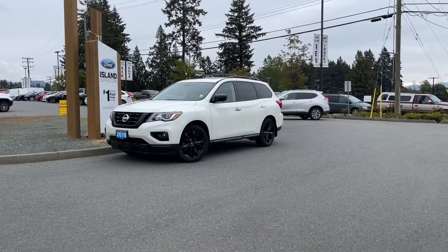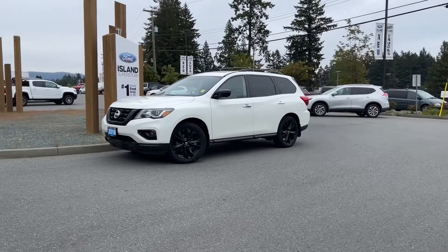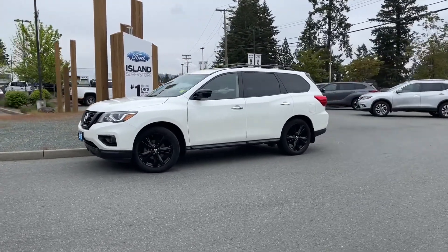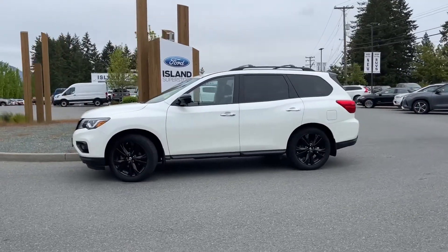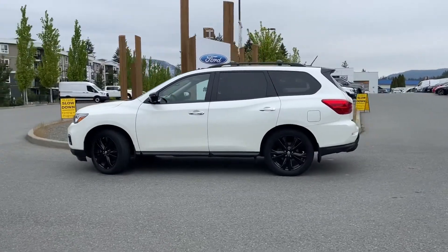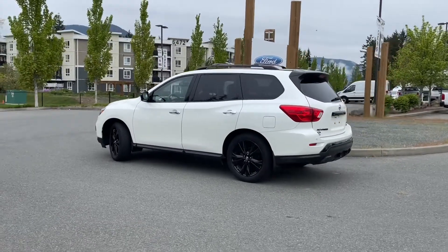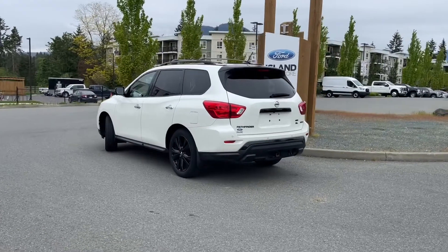It's a great day for a drive, especially in this 2018 Nissan Pathfinder SL Midnight Edition. It has a white exterior with some black touches as well, and black leather interior with seating for seven. It has four doors and a hatch, with a 3.5 liter V6 engine paired with an automatic transmission, and it's a 4x4. It also has a twin panel moonroof, navigation, reverse camera, many more features, and a trailer hitch.